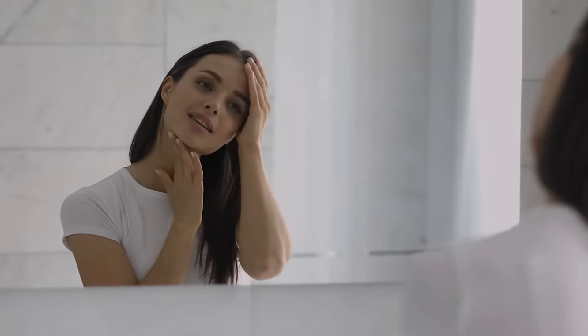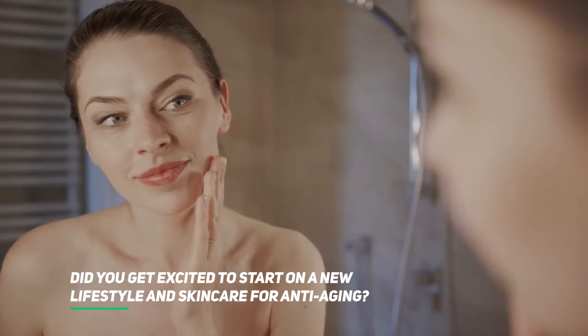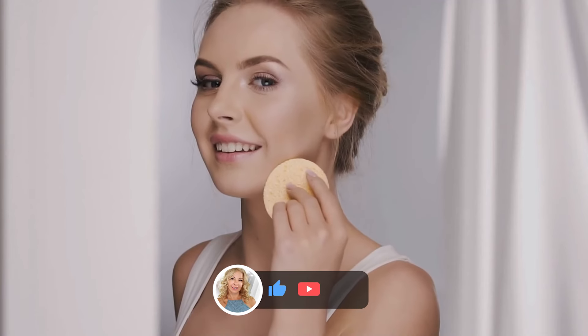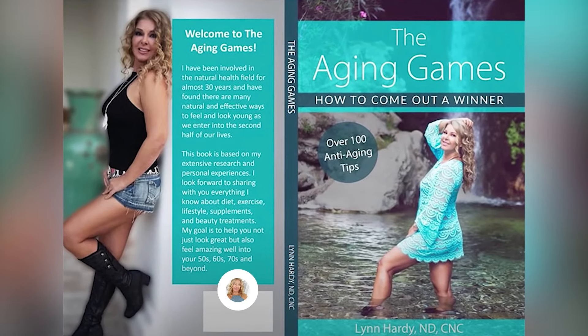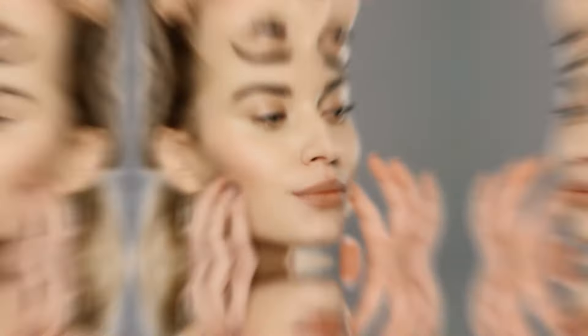That's the video. Did hearing about these tips get you excited to start a new lifestyle and skincare routine for anti-aging? Let us know about your skincare story in the comments below. Please subscribe to the channel and enable alerts to be notified of new uploads. To learn more anti-aging tips, we recommend you purchase and read The Aging Games by Lynn Hardy — it has over a hundred anti-aging tips. The tips in this video are from that book, so please check it out on Amazon. This is Aging Games, and we'll see you in our next video.